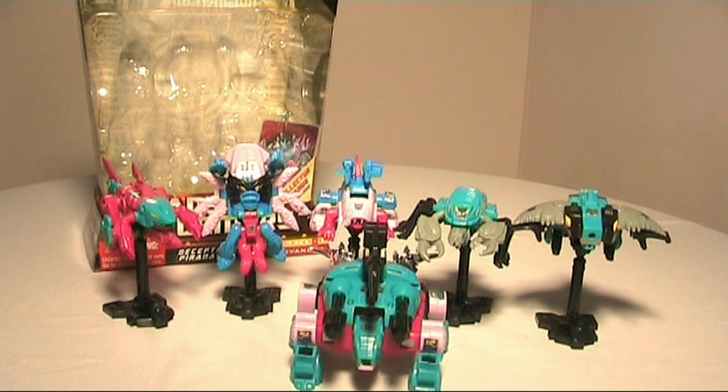Hey YouTube, Ray again. This time in another video review we're looking at the Hasbro limited edition Seacons gift set. This gift set is of course available on eBay, also at bbts.com, and where I got it, at robotkingdom.com. The set retails for $60. I think it's well worth it, as this is the first time this set has been released outside of Japan with all members of the Seacons.